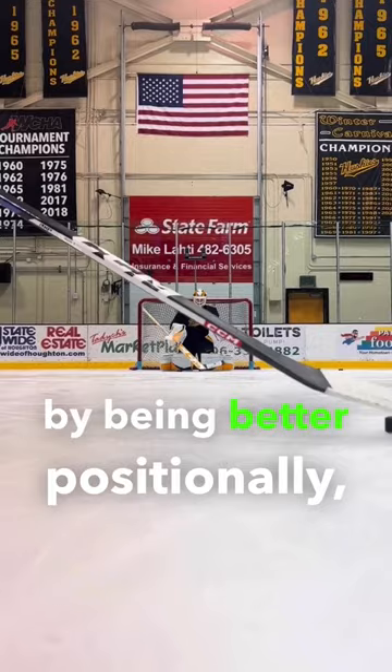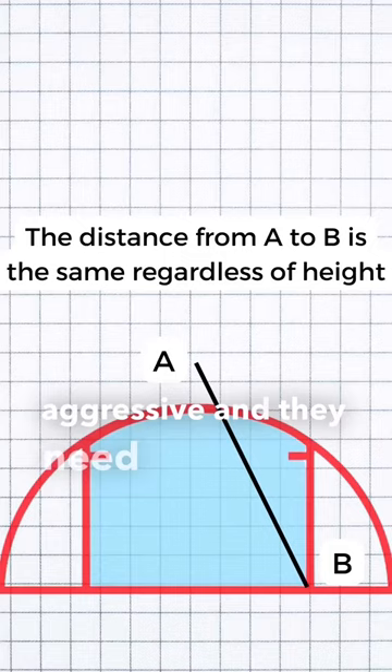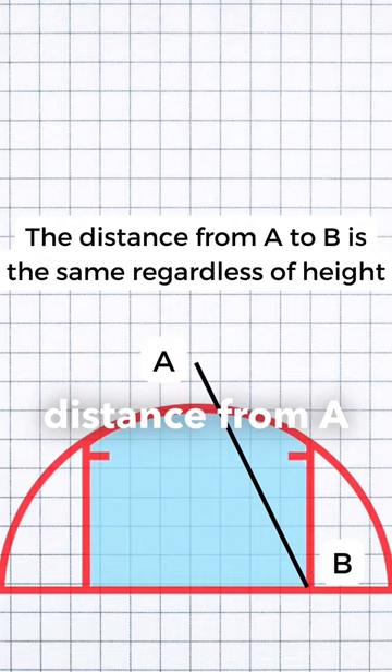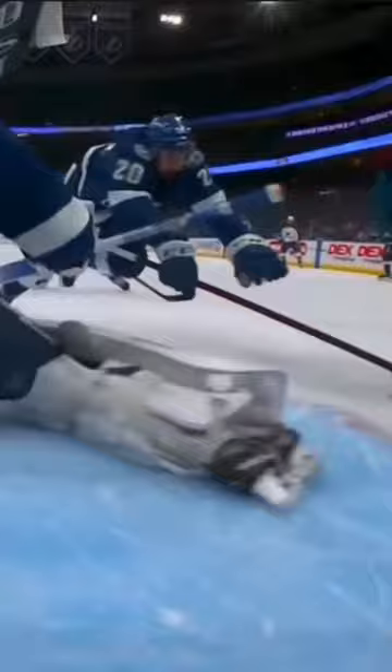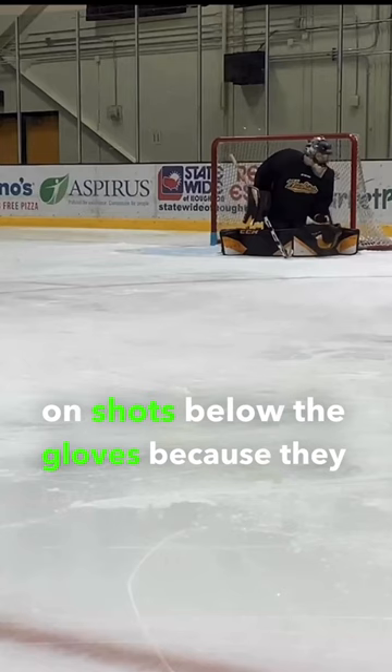Finally, smaller goalies are at a disadvantage if they are overly aggressive, and they need to seal the back door, as the distance from A to B remains the same for all goalies and smaller goalies have shorter limb length. This is in comparison to tall goalies, who have a disadvantage on shots below the gloves because they have a further distance to travel down to make the save with their hands. The majority of goalies getting beat on straight shots either fall short in angle, squareness, or tracking — not depth.